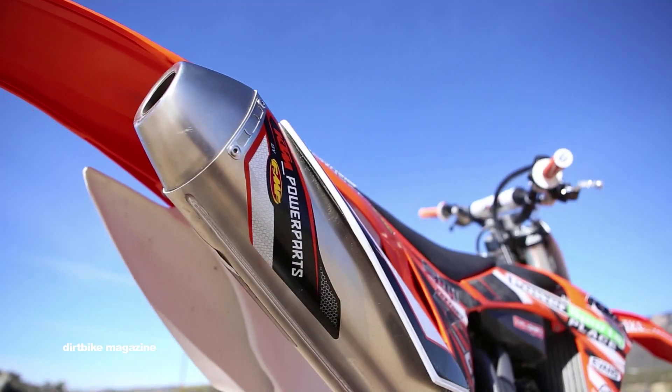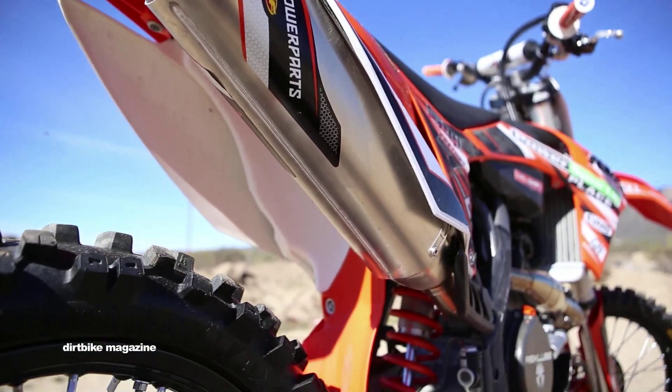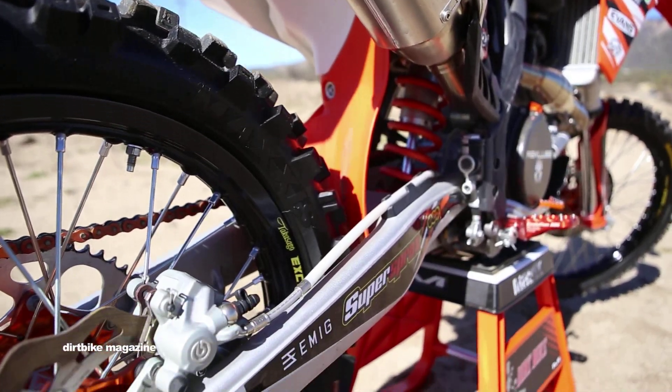FMF makes KTM's power parts line of exhaust systems. They are based off FMF's 4.1 RCT exhausts, which feature Megabomb technology.